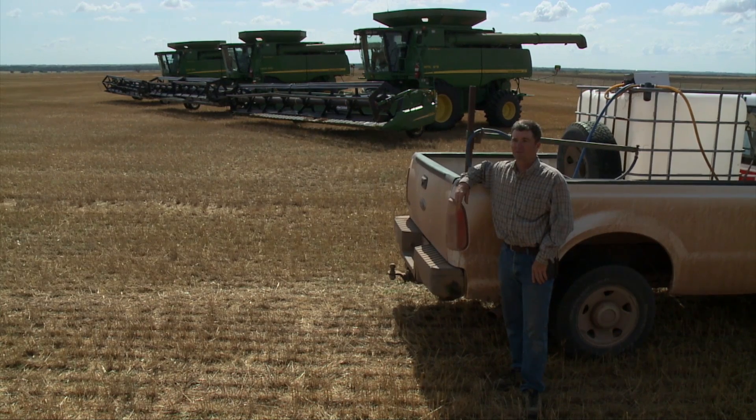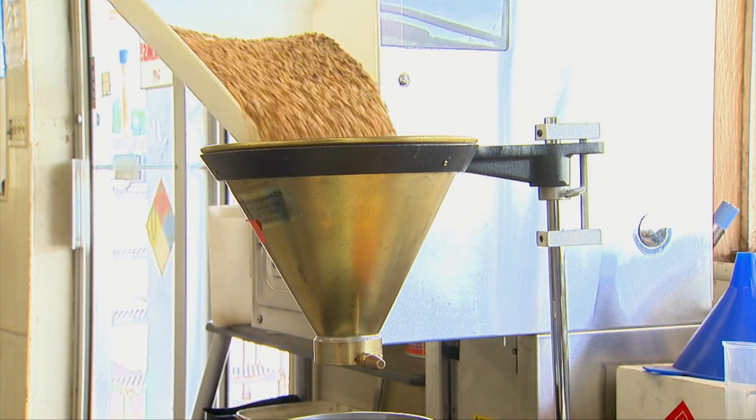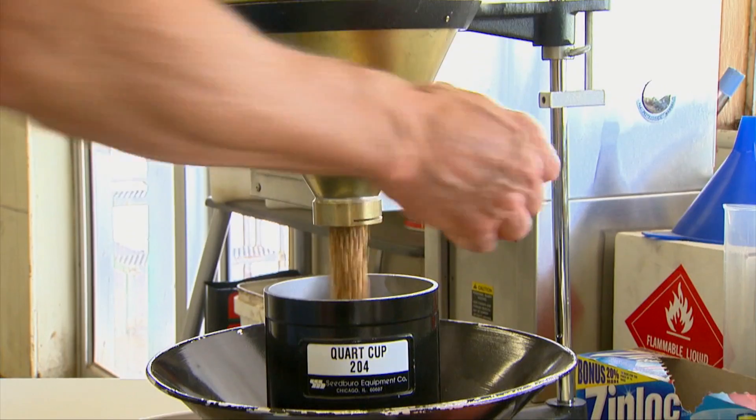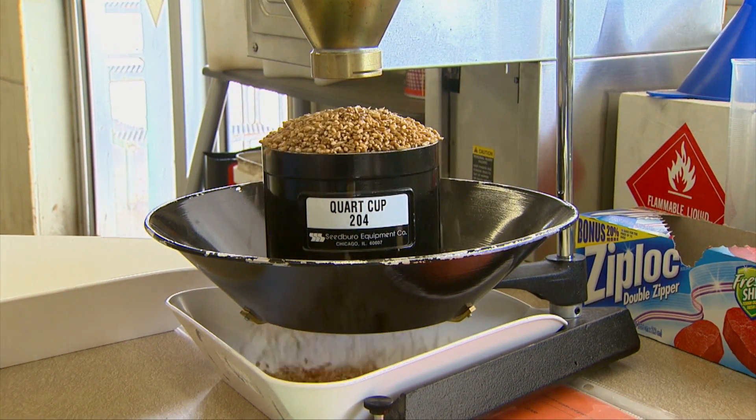We'll see if this continues as we move northward and westward where the drought may have hit a little harder. We thought we might have some problems with quality, but we've had good test weights — most of it above 60 pounds. We're also getting reports back that the protein is good, so we can't complain about the quality. We just need to worry about the quantity at this point.